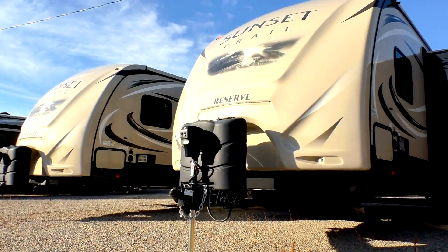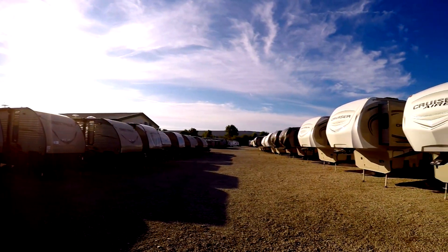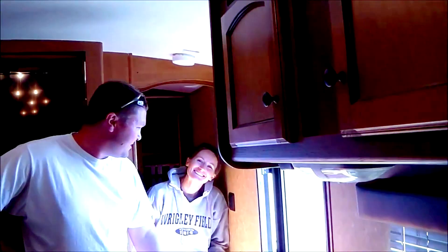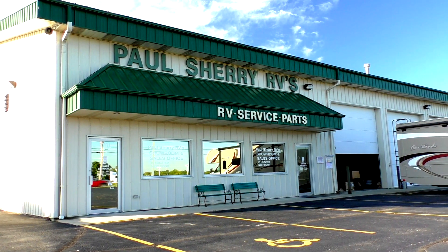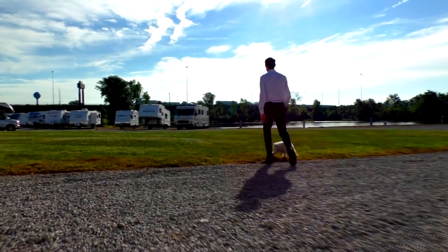Shopping for an RV can be very difficult. There are so many makes and models to choose from, and how do you ever know if you're going to get a good deal? My name is Mike Sherry and I'm with Paul Sherry RVs. Our goal is to make your RV buying experience as fun and painless as possible, and of course provide you with the best deal in the market. But don't take my word for it — go online and read all of our reviews from happy customers. Feel free to call, email, or chat with us with any questions you might have.